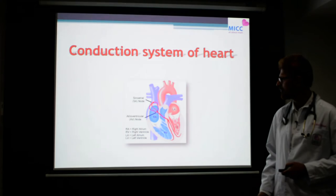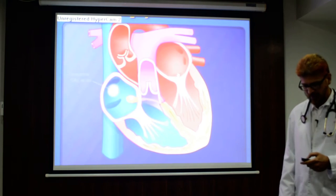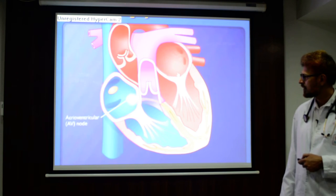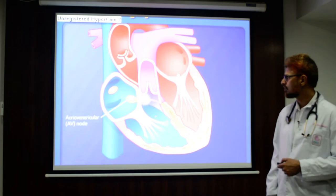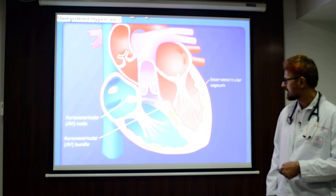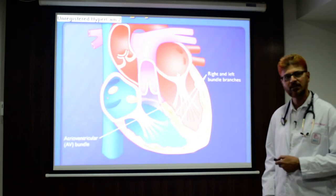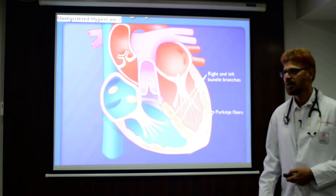The electricity generated by the natural pacemaker is conducted through the conduction system of the heart. It starts at the SA node, is conducted to the AV node, and from the AV node it is conducted to the entire heart muscle through electrical cables known as the His bundle and Purkinje fibers, resulting in cardiac contraction or the heartbeat.